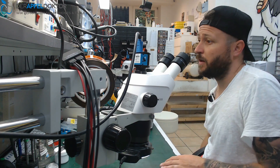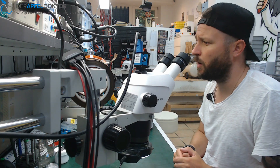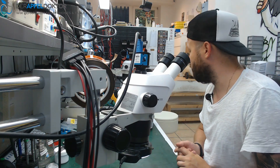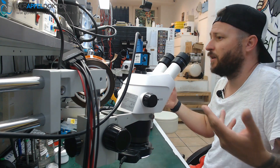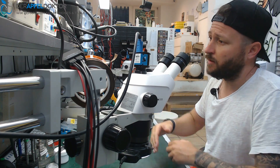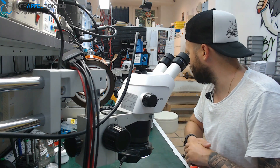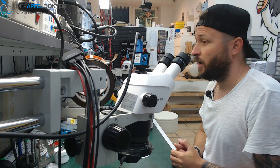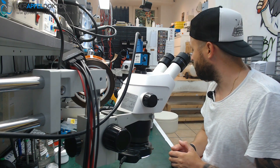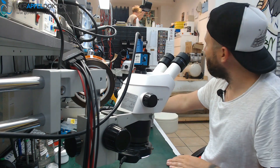I didn't realize you couldn't see that the Face ID was fully working again. After I finished the video I recognized it, but I thought it was no problem. Then someone commented — not harshly, but they said 'hey, we can't see the Face ID.' I posted the Instagram link of this repair so you can see it there, but I want to be fully honest with my viewers.